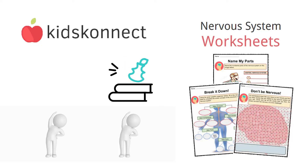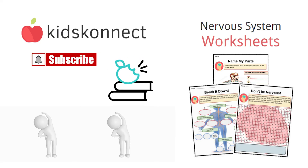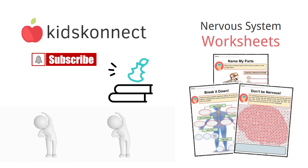That's it for today. If you enjoyed this lesson, visit Kids Connect for fun and fact-filled worksheets on all the different systems and organs of the human body. Don't forget to like this video and subscribe to our channel to be the first to know about new content. See you in the next video.